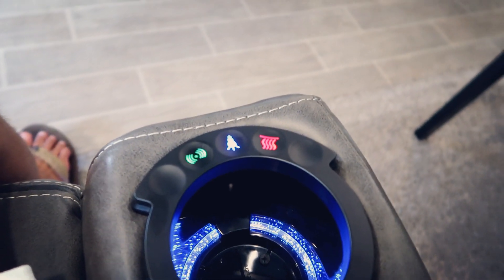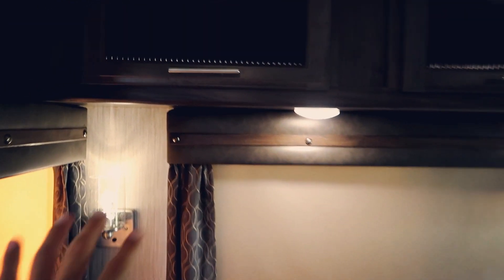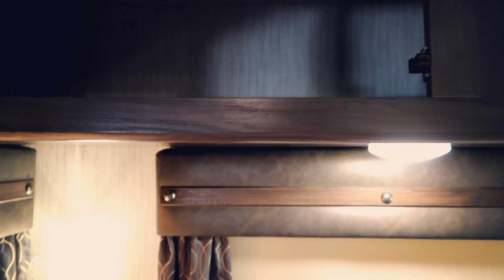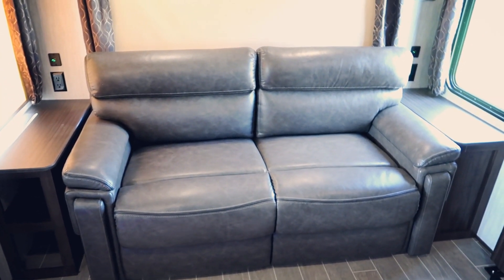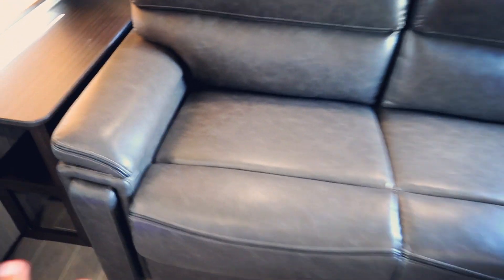Over here you have your couch area, and there are some cabinets up here that you can store stuff in. This is the couch and you can take the cushions off and it pulls out into like a full-size bed, which is really cool. It's super comfortable — like leather and stuff. It's really nice.